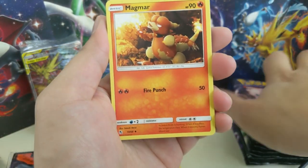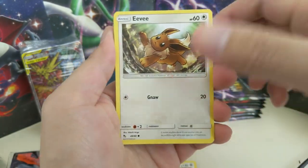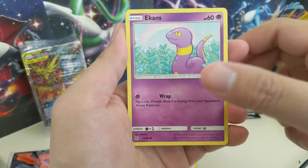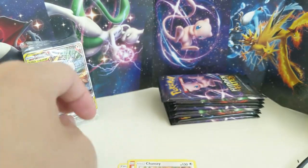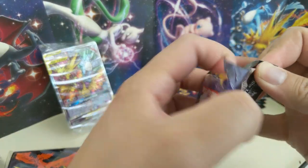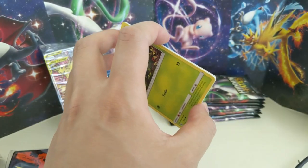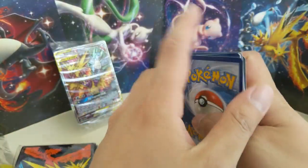First pack: Brock's Grit, Magmar, Chansey, Jigglypuff, Eevee, Caterpie, Paras, Ekans, a Weezing, and a Bill's Analysis — which is actually a pretty good card. I'll put it in one of these sleeves. I usually don't use the ETB sleeves, I prefer my KMC ones, but since we are on the road that's what we're going to have to stick with.